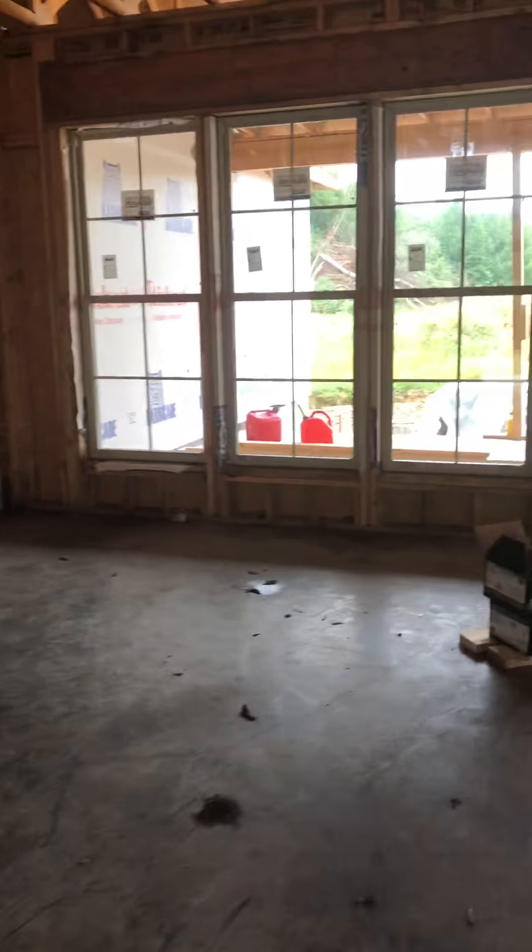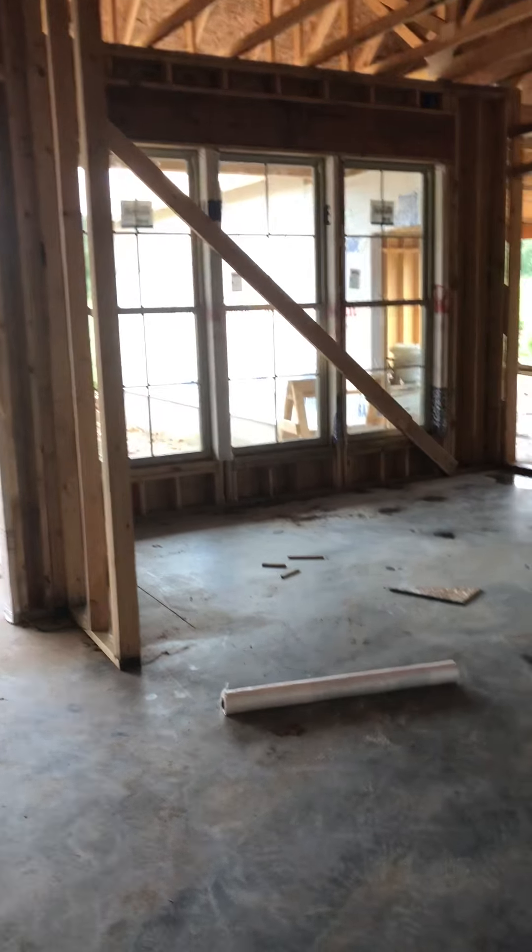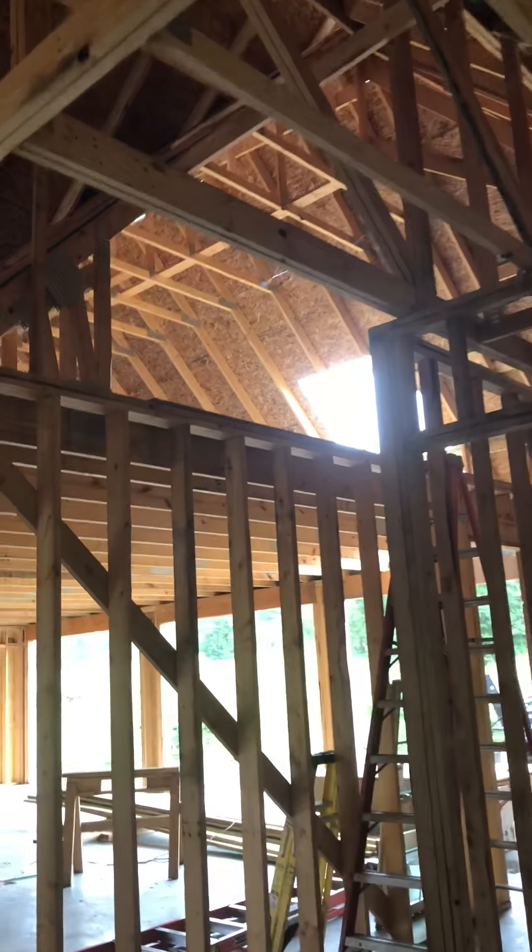There's Jake cleaning up. That's gonna be our fireplace, our huge wall of windows in the living room. I'm so excited, and then a wall of windows in the dining room, our kitchen, and then the pantry over here.